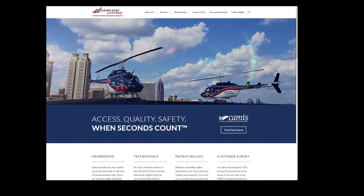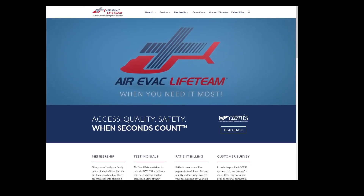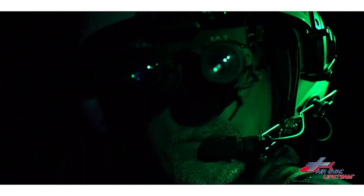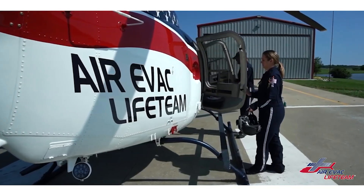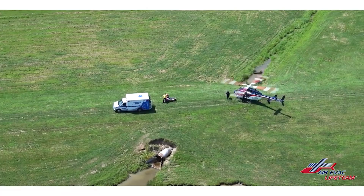This was a medical helicopter flown by AiryVac Life Team. AiryVac was a privately owned, tiny little company way back in 1985 when they first started, and they were based out of West Plains, Missouri. Over the past 35 years, they have grown tremendously, and now they have over 140 helicopters across 15 states and are part of one of the largest air medical provider groups in the entire world called Global Medical Response.